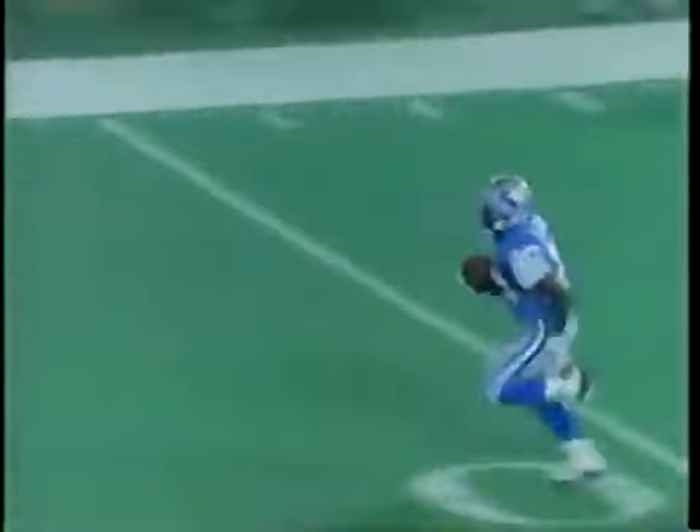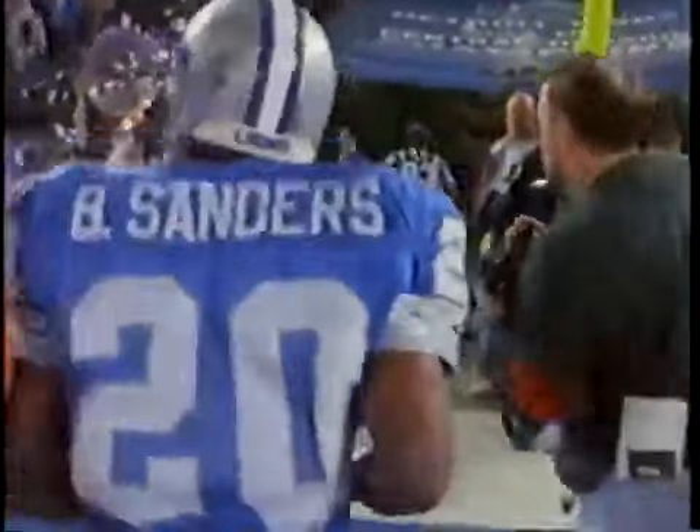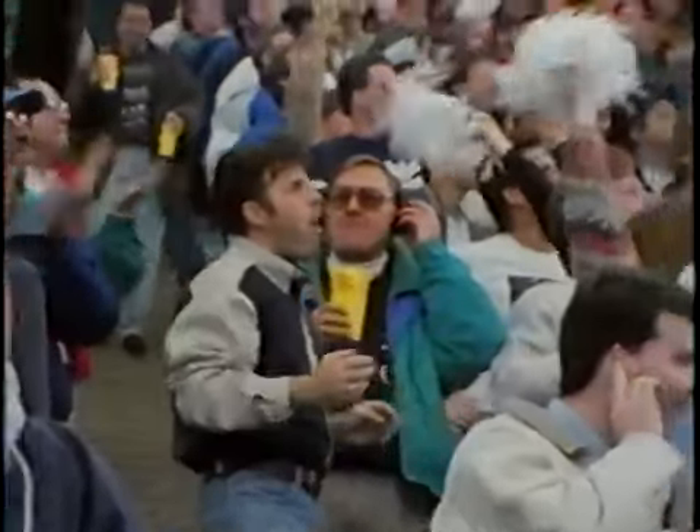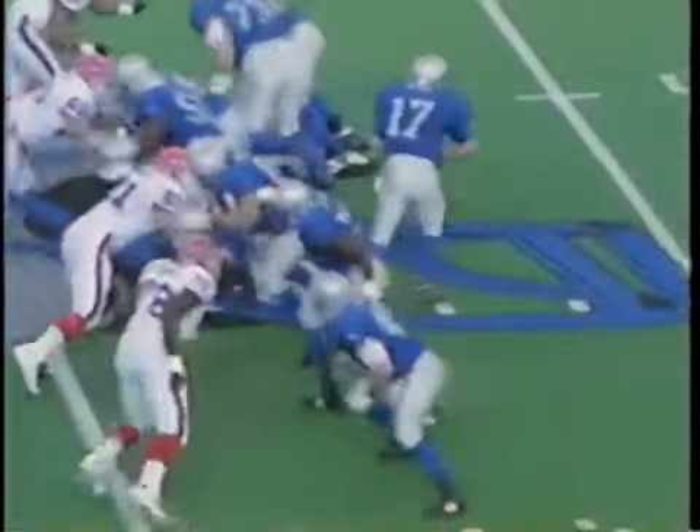With 237 yards, Barry broke his own team mark and became the first player in NFL history to run for 200 yards in one half. Barry now holds or shares 15 Lions offensive records. By late November, time was tight — the Lions were 5-6 but the playoffs were still in their plans. In the Lions' year of the fan, a sold-out Thanksgiving Day game against the Buffalo Bills was just the time to begin a playoff run.